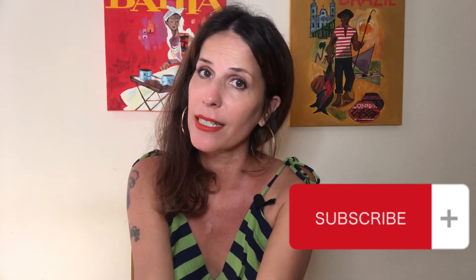Hi everybody, welcome to So You Want to Live in Bahia. My name is Kitty and I'm a gringa living here in Salvador, Bahia, Brasil, for 11 years now. And I'm also a licensed real estate agent. If you like these videos, please like and subscribe, leave comments, you know the drill. I'd appreciate it.